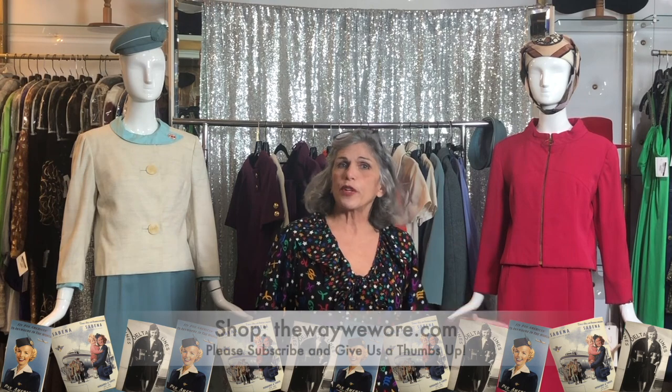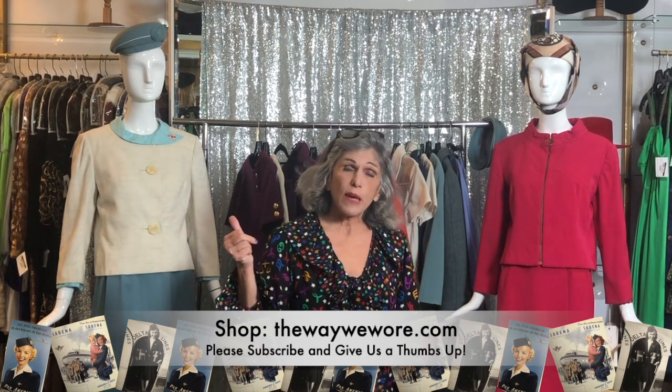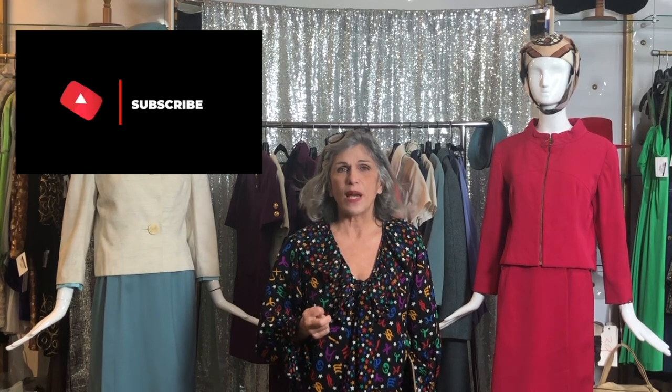If you're new to watching our YouTube videos, thank you very much for your attention. If you liked it, would you please give us a thumbs up and also subscribe. We look forward to reading your comments and I'll try to answer questions when I have the time. I really appreciate your interest and we look forward to seeing you next time. Thanks so much, bye.